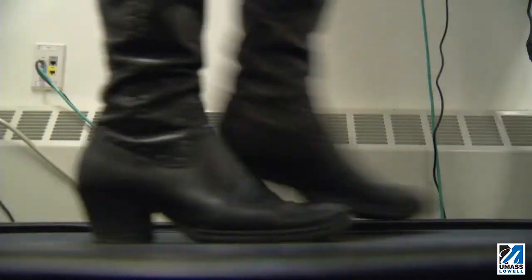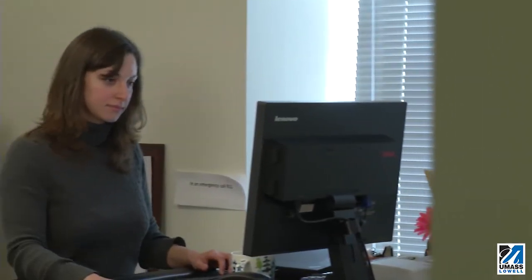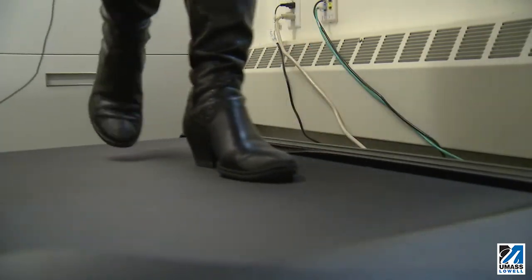We are studying the usability of treadmill workstations in the real work environment. The Center for Promotion of Health of the New England Worker gave a seed grant that we used to buy the five treadmill workstations.